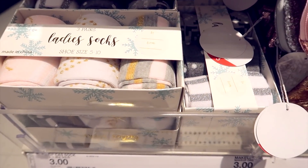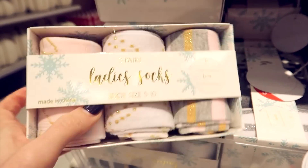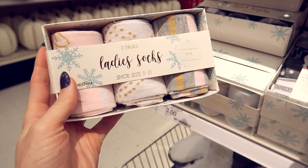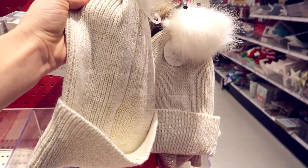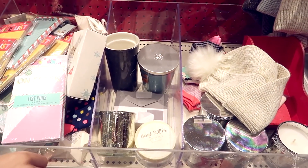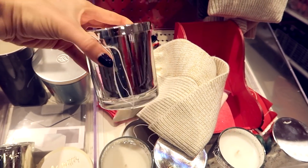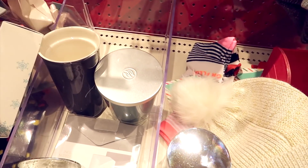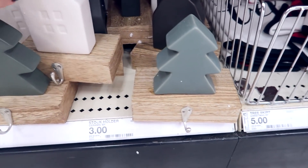Here are some great gift ideas that are a little bit over a dollar but still really nice and cheap. We have ladies socks — a pack of three for three dollars — they come in nice little packaging, a great stocking stuffer. Same with these little beanie hats with a poofy on top, perfect for teen stocking stuffers. These candles are five dollars and I don't think that's worth it, so use your best judgment. These stocking hangers are only three dollars — such a great idea.